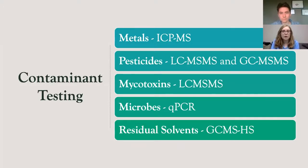Cannabis laboratories are also responsible for performing contaminant testing. The main contaminants of interest include metals — most often the big four: arsenic, cadmium, lead, and mercury — which can be detected and quantified using inductively coupled plasma with mass spectrometry, or ICP-MS. Metals are of particular interest since cannabis is an accumulator plant, and anything added to the plant during its growth cycle will be absorbed and accumulate over time, resulting in potential metals contamination from soil, nutrients, and even the water used to grow the plants.